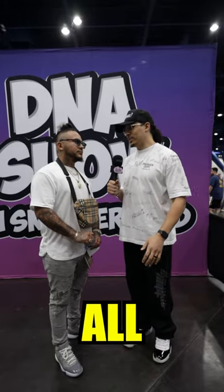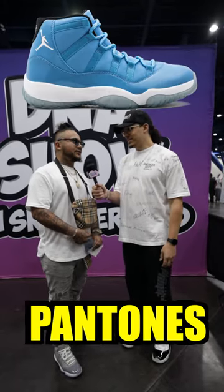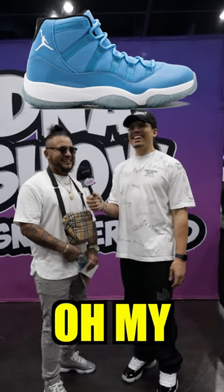What is the ugliest Air Jordan 11 of all time? The 11 Pantons. The Pantons? Yeah, man, they're the ugliest. Oh my god!